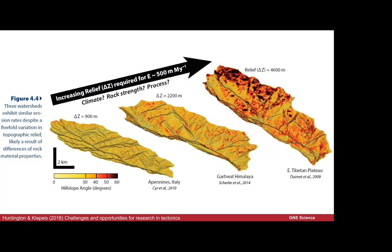This publication has been mentioned today — from Huntington and Cleppis, 'The Challenges and Opportunities for Research in Tectonics,' one of their big challenges being the topic of our workshop. They point out there are three catchments with similar erosion rates but very different reliefs. The question is: is it climate, rock strength, or process? In this case they say it's likely to be a difference in material properties.